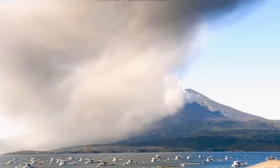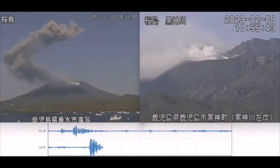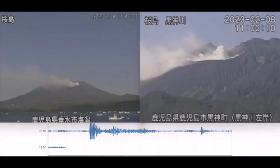This is part of life there, so probably they're used to it and not afraid. Yesterday we had this eruption from a different angle — smaller, but still impressive, with lots of water vapor.